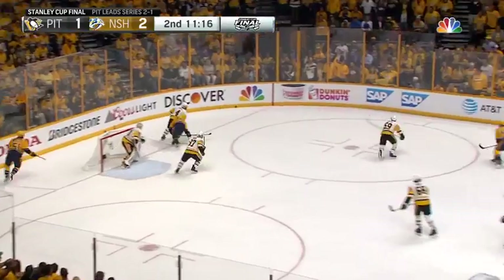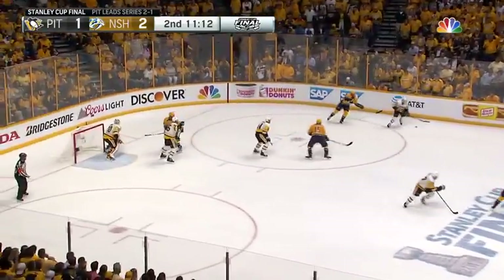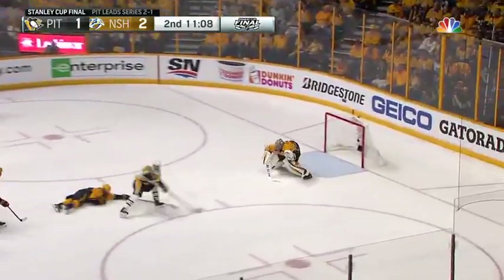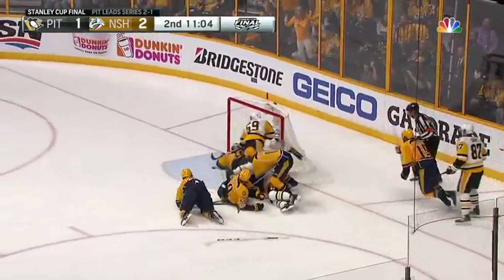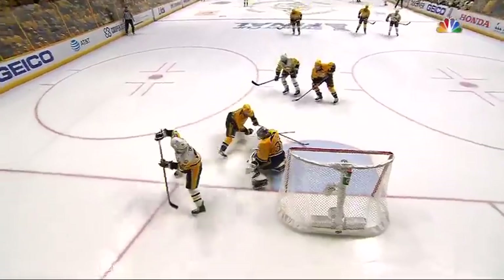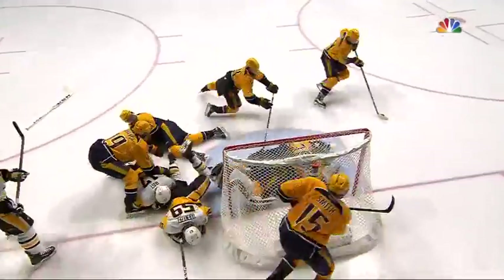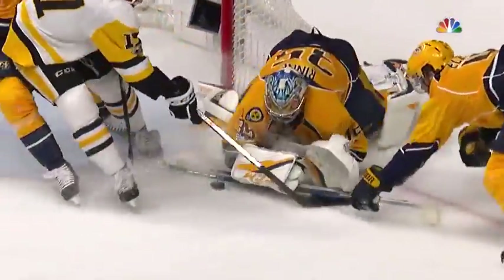Spun it back in deep. Chipped on to the back — Ellis flipped one that is corralled and sent ahead now for Crosby to move back in. Crosby a backhander, save. Rebound, another save. Scramble in front. And it's a diving stop across. One save, two saves — an incredible stop. Tremendously tremendous by Pecorino here in the second period.